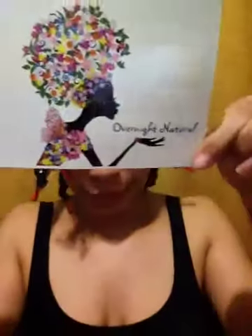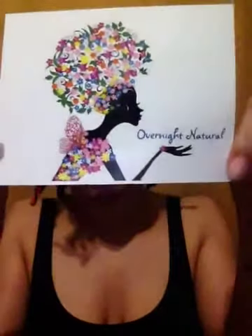This is their little postcard that is super cute. I love their logo. It says, 'Thank you for your purchase. Your business is greatly appreciated. Please do not keep us a secret — tell a friend.' You can find them on Facebook, Twitter, and Instagram at Overnight Natural.